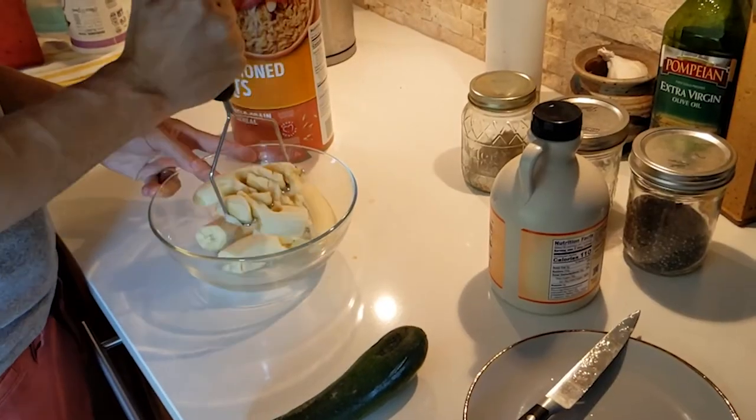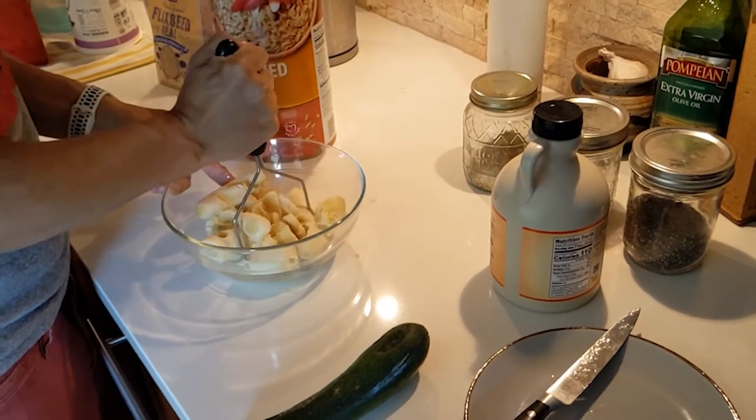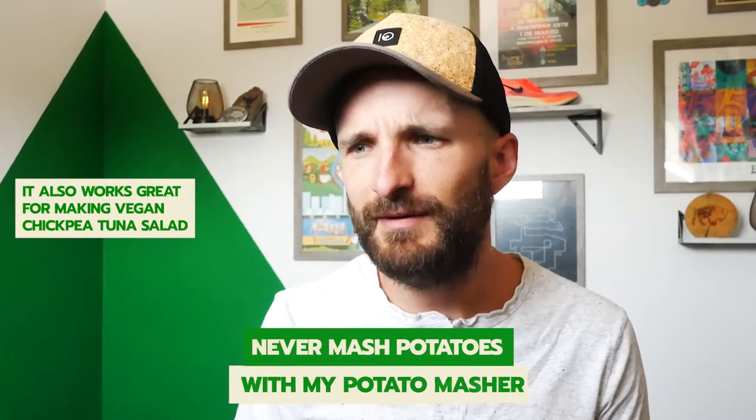Gone are the days of using a fork. If you're like me and you enjoy good breakfast tofu scrambles, you're not going to want to miss getting a tofu masher — we're going to call it that from now on. I'm also a big fan of food prepping overnight oats, and my recipe for that includes tofu-masher-mashed bananas. Come to think of it, I pretty much never mash potatoes with my potato masher.